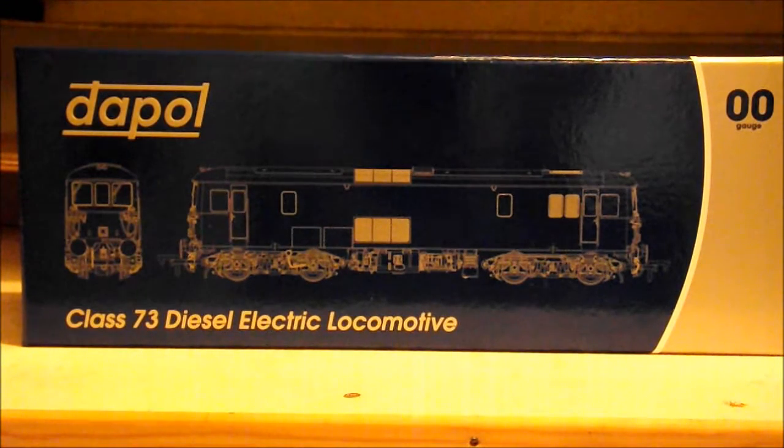It is my very first Dapol loco to the Barringer fleet. Most of them are Bachmanns or Hornbys with a few Vi-trains thrown in and a couple of Heljan versions as well. So this is my very first Dapol 73. I have been waiting for it for ages and ages, and I did have one in a Lima model. And I am about to show you what the Dapol version looks like.